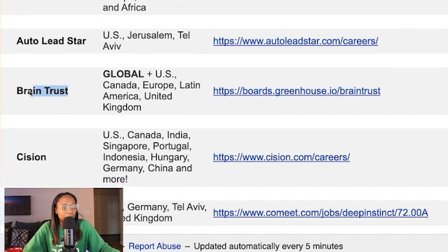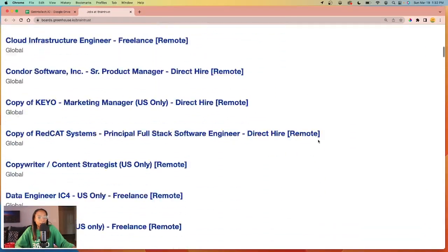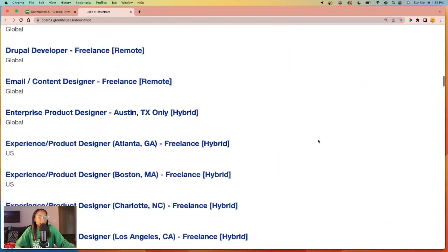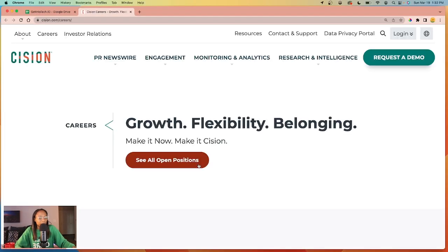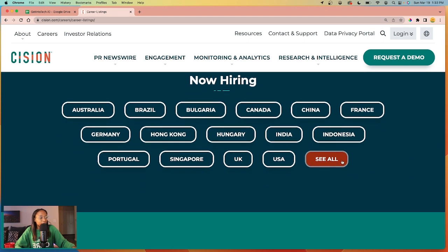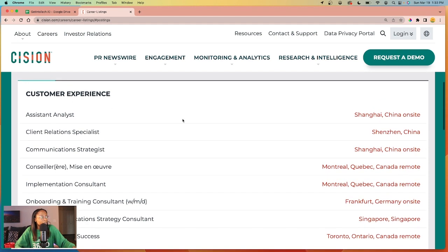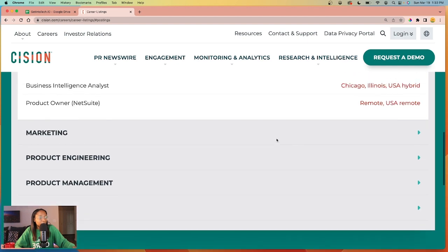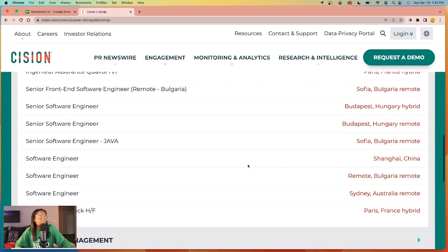Another company is Braintrust, and you can see that they have positions globally, in Canada and other places. And Cision is another company — these are all their locations. You can see the different roles they have, like customer experience, information technology, product engineering, and sales.